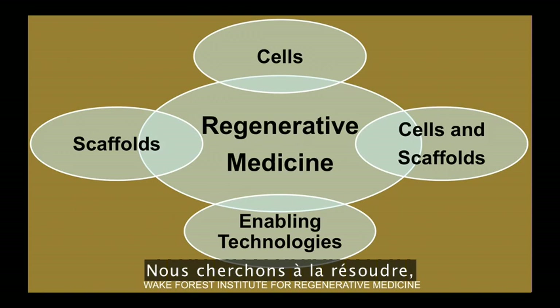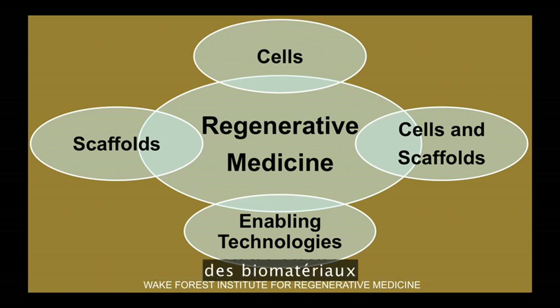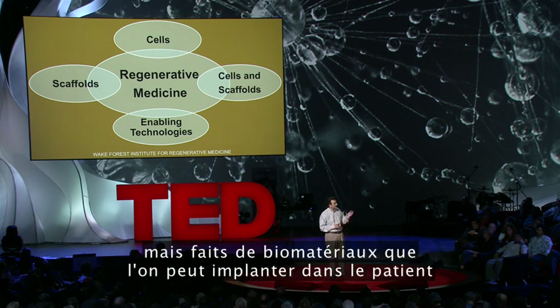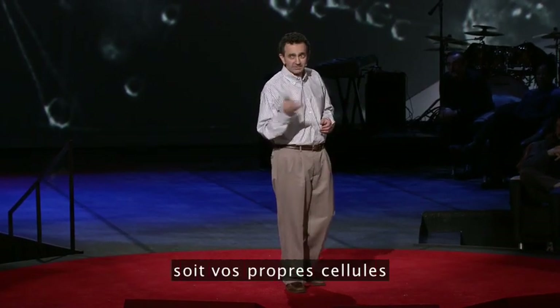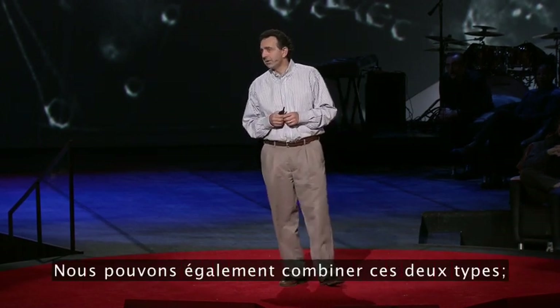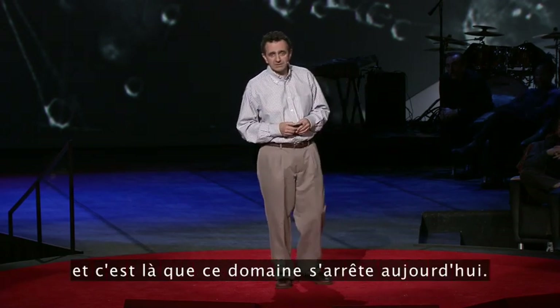That's where this field comes in that we call regenerative medicine. It really involves many different areas. You can use scaffolds, biomaterials — they're like the piece of your blouse or your shirt — but specific materials you can actually implant in patients, and they will do well and help you regenerate. Or we can use cells alone, either your very own cells or different stem cell populations. Or we can use both — biomaterials and cells together. And that's where the field is today.